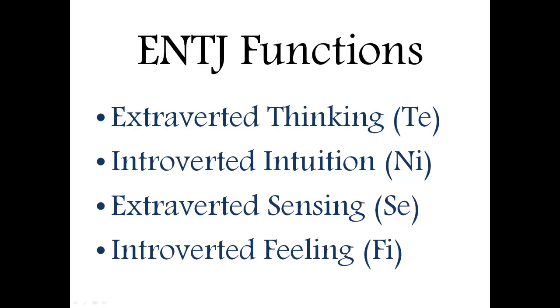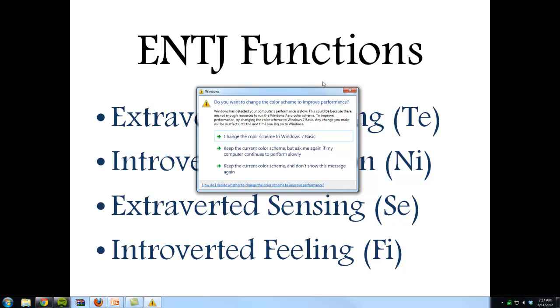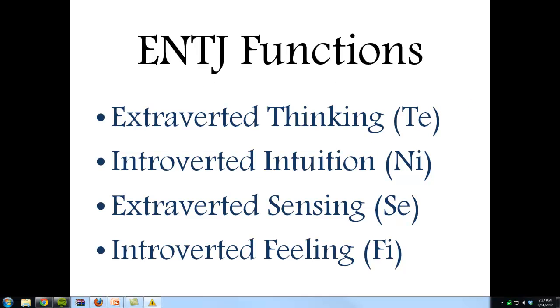For the ENTJ, their final function is introverted feeling, or Fi. Now this never really becomes a strength — it kind of lays in the background. Basically it's their feelings and convictions about what they believe is right or wrong, or moral convictions. This goes against their external thinking, and while it's there, it doesn't really take precedent over their main style of extroverted thinking. But it does come out a lot when the ENTJ is stressed.